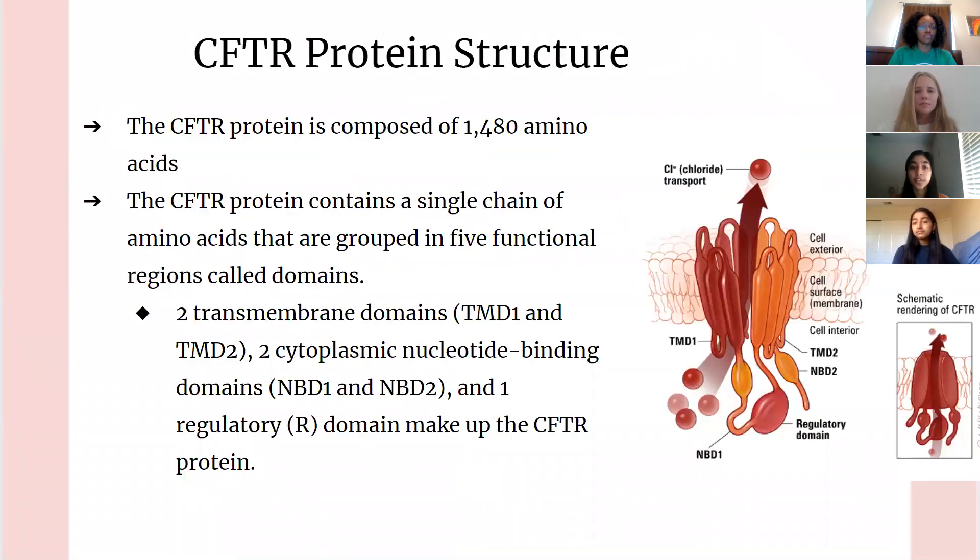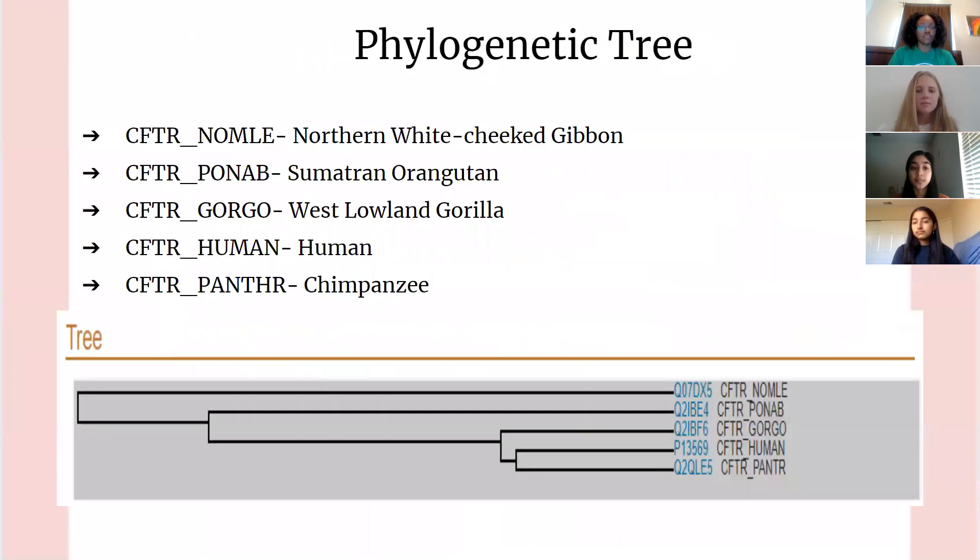The CFTR protein is composed of 1,480 amino acids. It contains a single chain of amino acids grouped into five functional regions called domains: two transmembrane domains, two cytoplasmic nucleotide binding domains, and one regulatory domain. The phylogenetic tree gathered from UniProt and BLAST shows that the human CFTR protein is most similar to that of a chimpanzee and a gorilla, as they share a recent common ancestor.